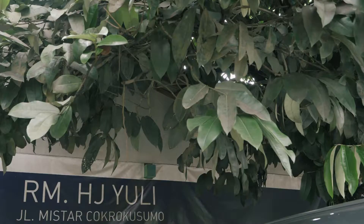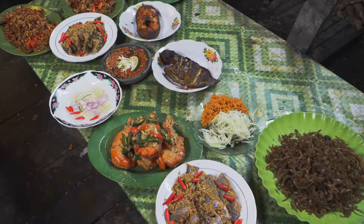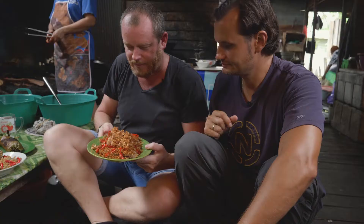So today we're in Hajar Yuli, which is one of the most famous places for Banjarmasin-style seafood, which basically is all river fish. She's laid out a massive banquet for us. Here you have the fried fish, fried shallots, a little bit of fried chili on top there, and it just looks like a plate of sensation.